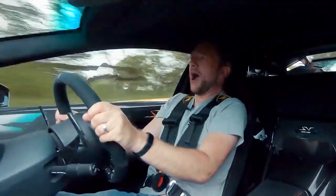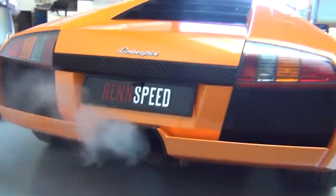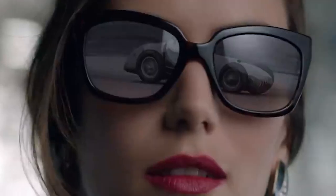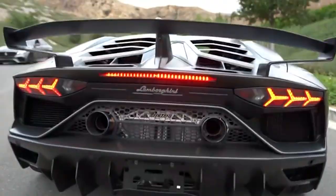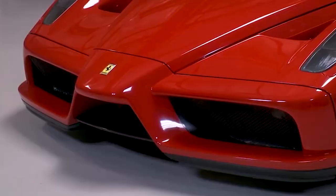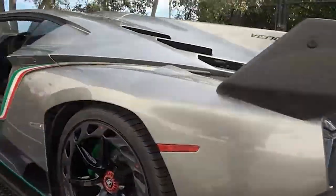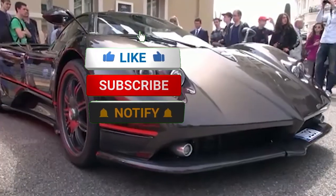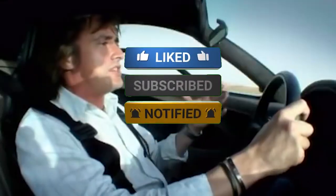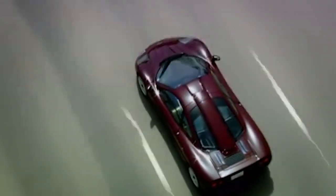And there you have it, folks — a list of the fastest naturally aspirated cars in the world. These beasts prove that you don't need turbochargers or superchargers to reach crazy high speeds, just a whole lot of engineering and power. We hope you liked this video. Don't forget to like, comment, and subscribe, and let us know in the comments which one you want. As always, stay safe and keep the rubber on the road. Thanks for watching.